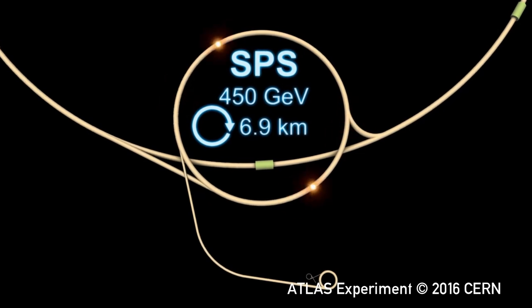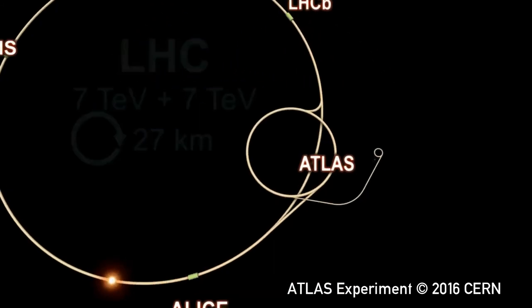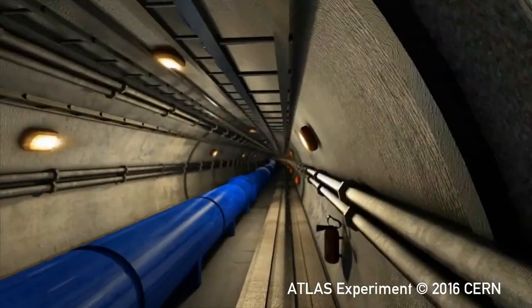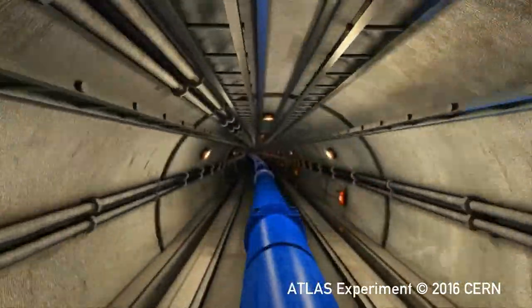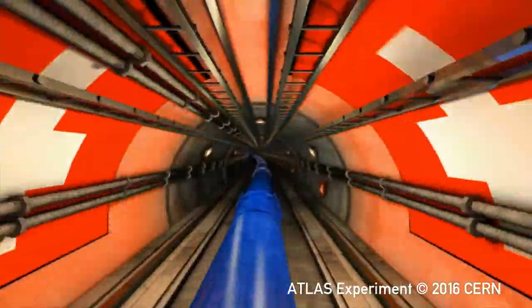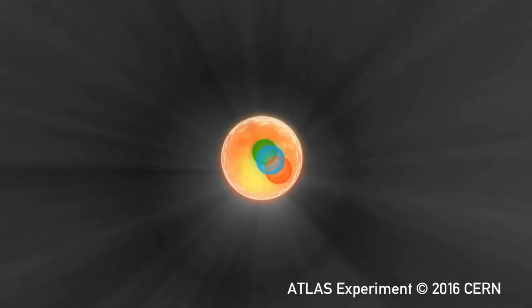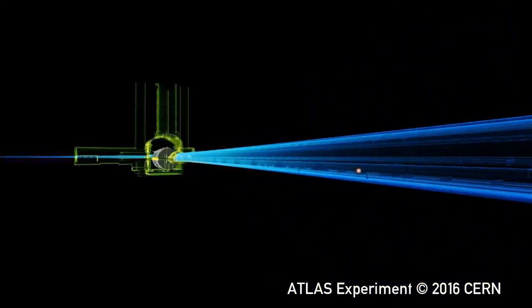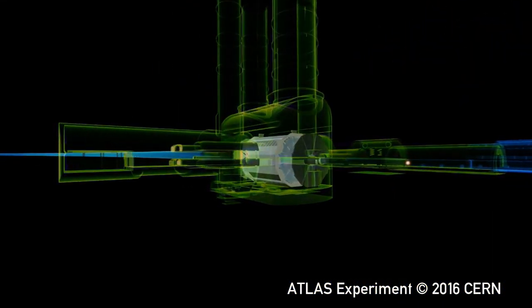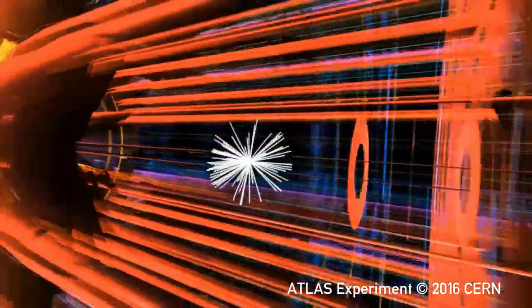The protons are split into two beams going in opposite directions. They go around the LHC — there's the beam pipe, which you might recognize. Here is our proton with three quarks inside it, and there's the collision.